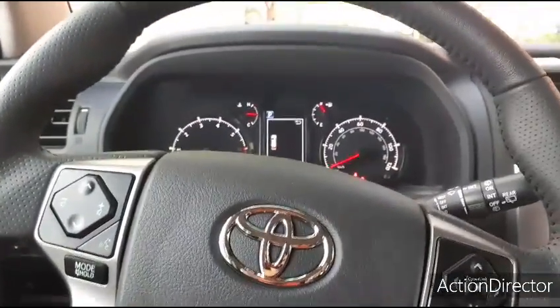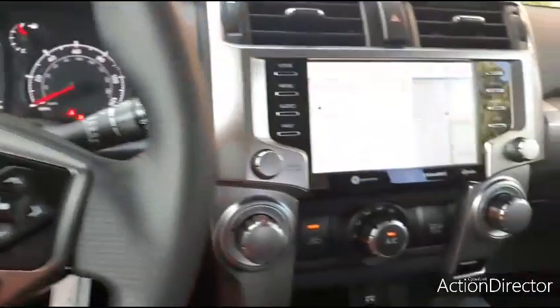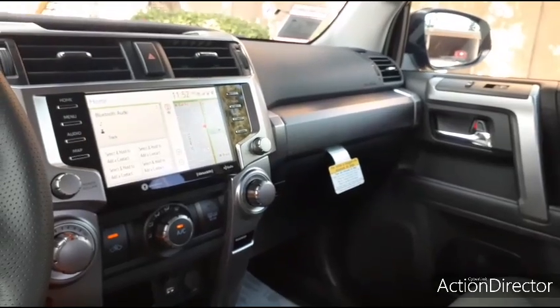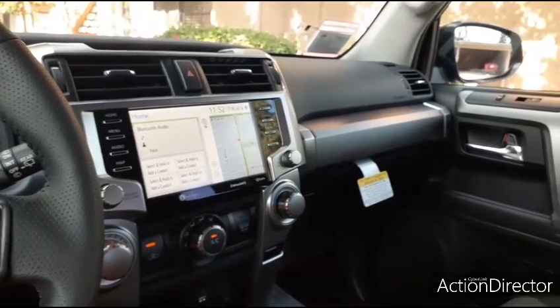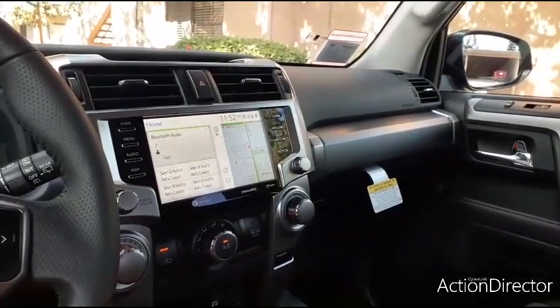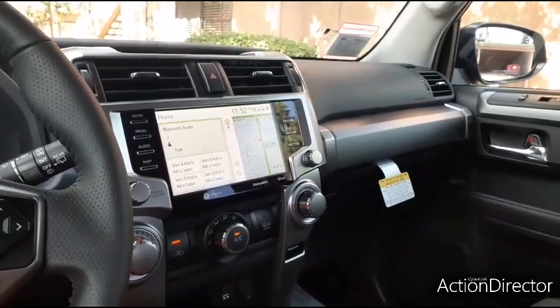It has 17 miles on it right now and a 23-gallon tank, so filling up is going to hurt a bit. We spent Saturday night in Huntington Beach getting this car — honestly it was unexpected. I just wanted to go test drive a 4Runner and didn't think we'd be walking out with a 2021 Limited, but that's what happened. This is my third car in about a year and a half, so we are done. This one is going to last Crystal for a while. There are some other hauls I want to show you, so we'll get into those right after this.